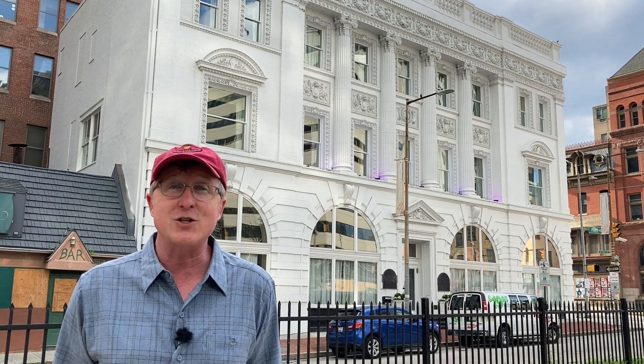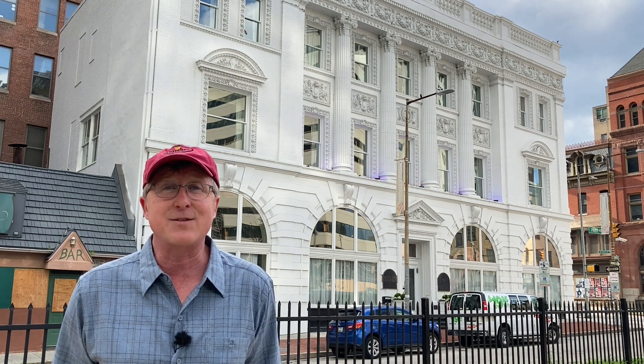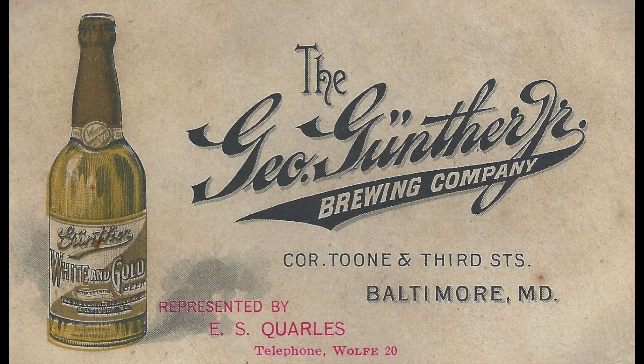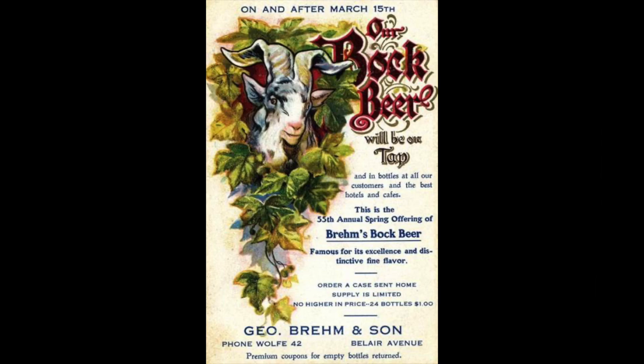The Brewer's Exchange, built in 1896 for Baltimore's German brewers — they were mostly a German lot back then. It was built as a place where the German brewers could exchange and negotiate over things like the price of hops or barley or beer brewing, things like that.